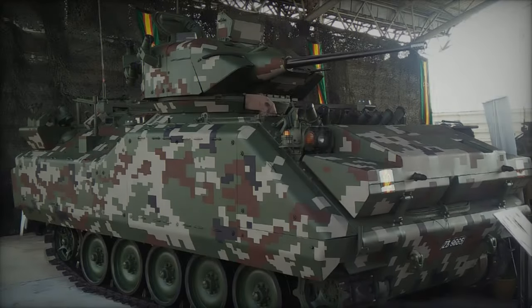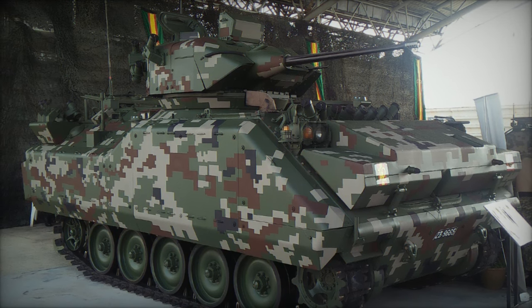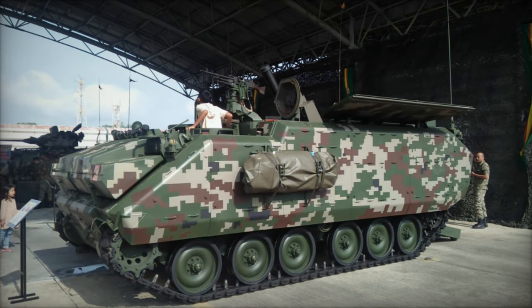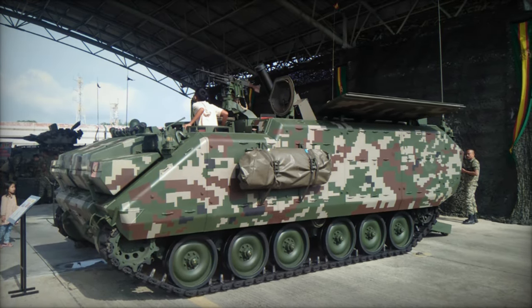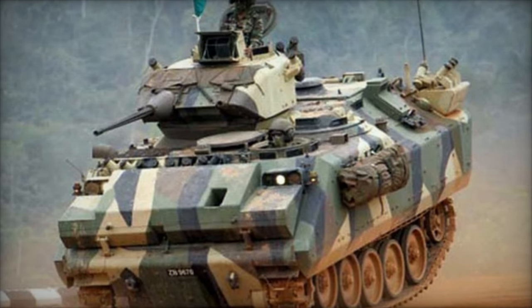Equipped with an uncooled infrared thermal camera and a high-definition day camera, the SPYBALL offers comprehensive coverage day and night, complemented by continuous optical zoom for precise long-range target identification. Its integrated laser facilitates target designation up to 2 km, bolstering the vehicle's target acquisition capabilities.